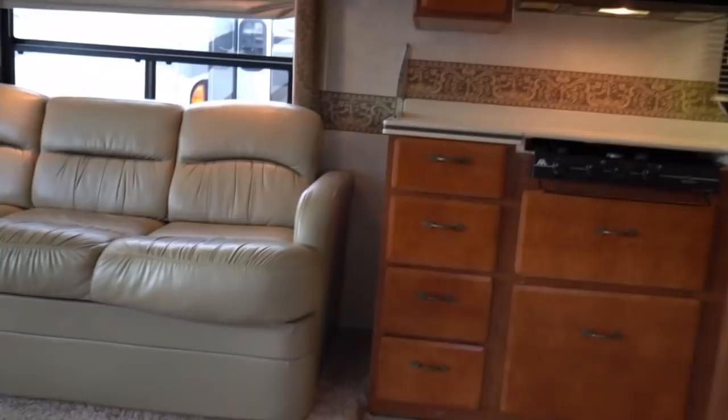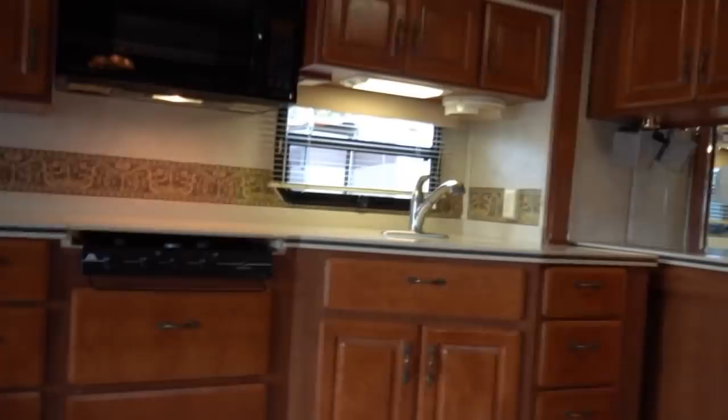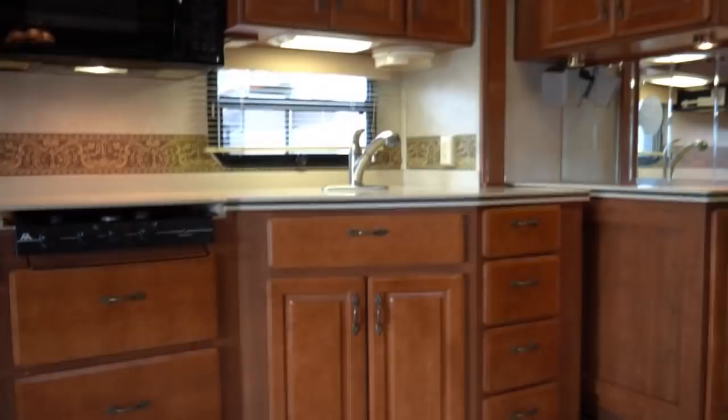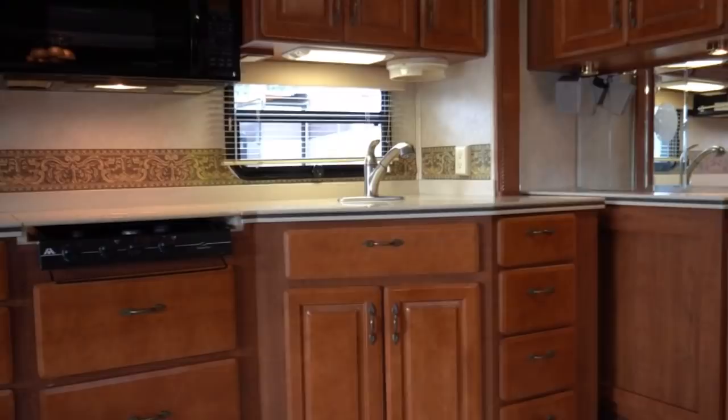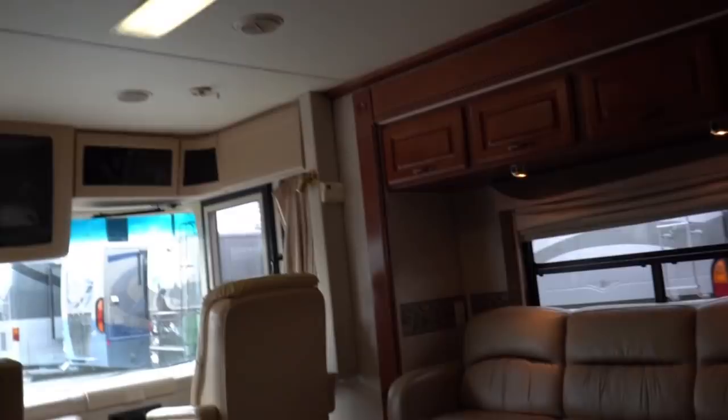This was bought from a for-sale-by-owner, a local customer here in Georgia. It's been a Georgia RV, so it's clean. For $59,900 you're not going to get much better than this. 350 Cummins, so you've got the 10,000-pound hitch if you want to tow a bigger vehicle or a boat. 1,050 pound-feet of torque, 350 horsepower — this thing will move down the road as fast as you want to take a vehicle this size.